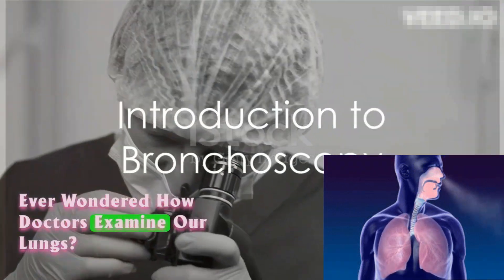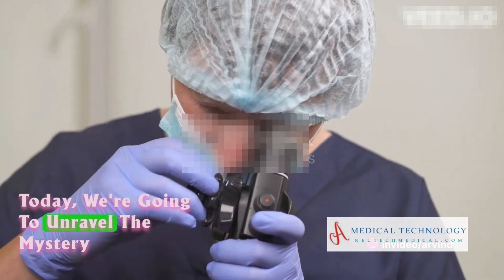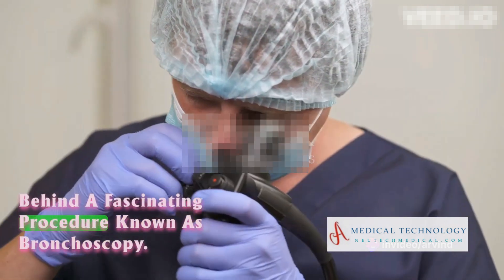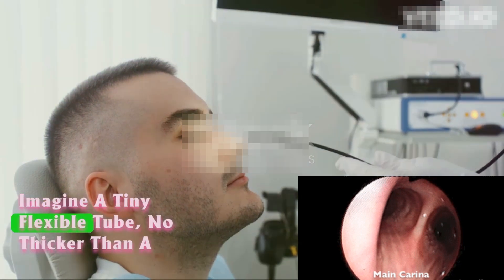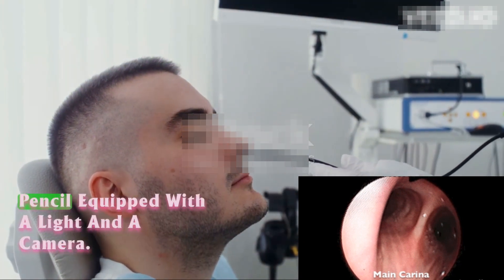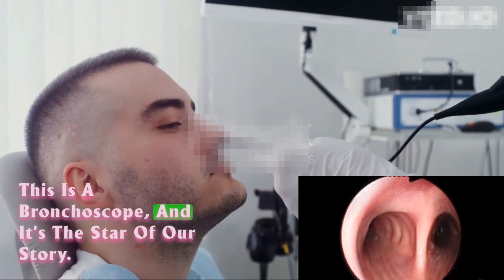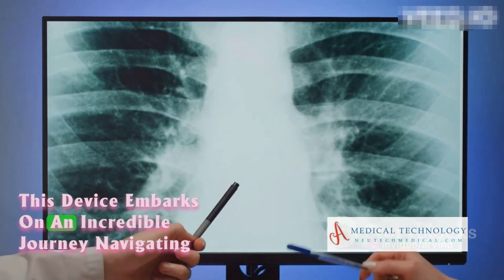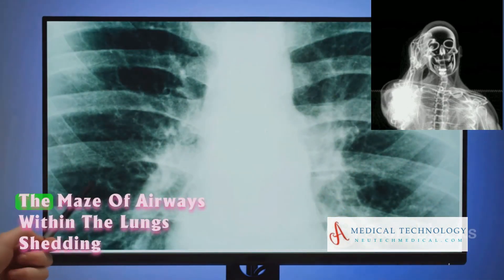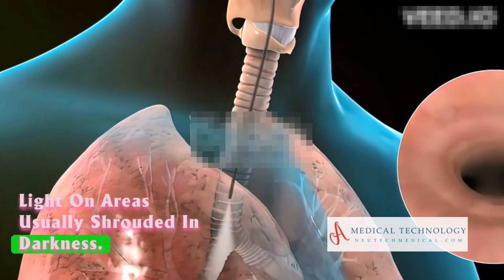Ever wondered how doctors examine our lungs? Today, we're going to unravel the mystery behind a fascinating procedure known as bronchoscopy. Imagine a tiny flexible tube, no thicker than a pencil, equipped with a light and a camera. This is a bronchoscope, and it's the star of our story. This device embarks on an incredible journey, navigating the maze of airways within the lungs, shedding light on areas usually shrouded in darkness.